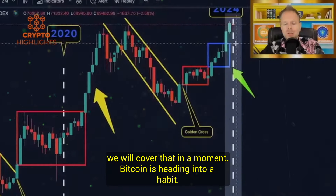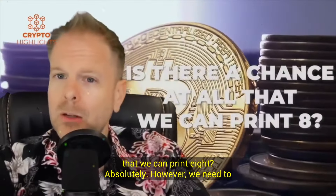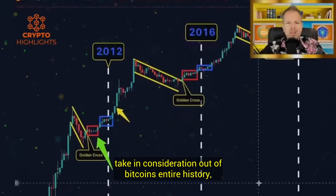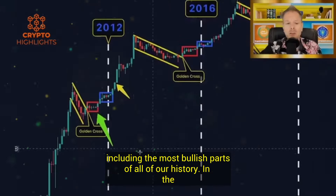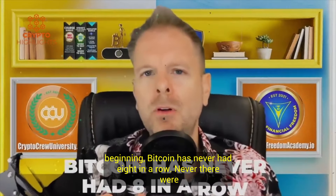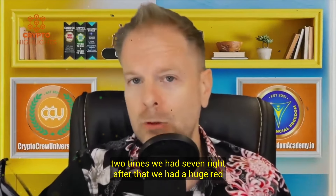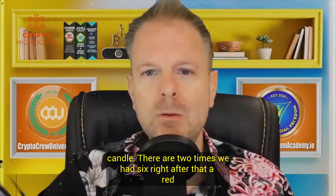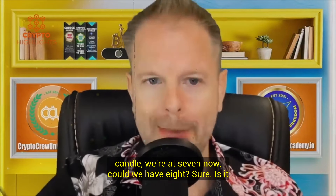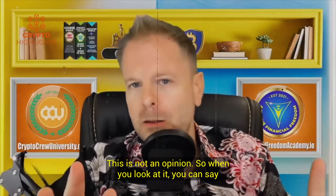Bitcoin is heading into a halving. We've had seven green candles in a row. Is there a chance we can print eight? Absolutely. However, we need to take into consideration that out of Bitcoin's entire history, including the most bullish parts, Bitcoin has never had eight in a row. Never. There were two times we had seven — right after that, a huge red candle. There were two times we had six — right after that, a red candle. We're at seven now. Could we have eight? Sure. Is it likely? Not likely. Just based on the facts. This is not an opinion.